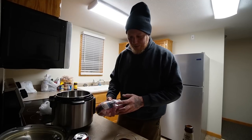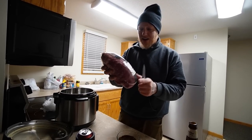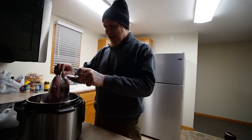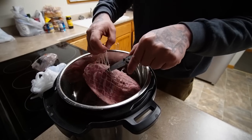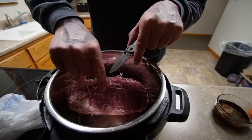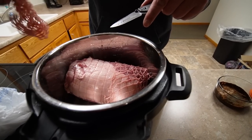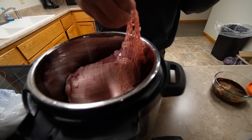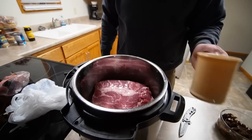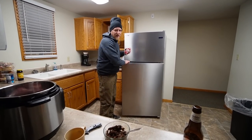We dump everything in the instant pot. This pork butt has netting on it — I guess we're supposed to take that off. Not sure if the net is for a smoker or what. We don't cook a lot of pork at home since we buy a quarter cow every year, so we always have beef in the freezer. We figured we'd try something different. Adding a little water in there too.